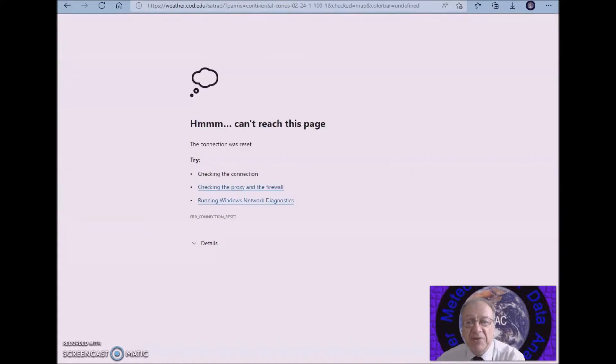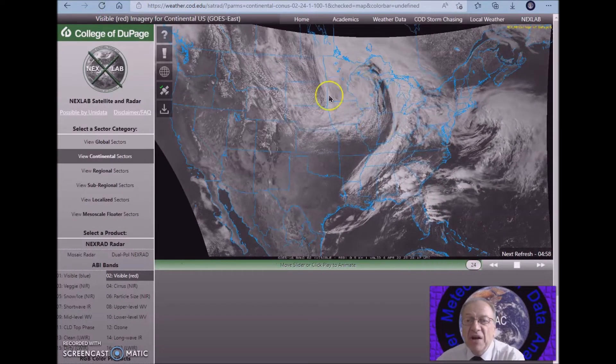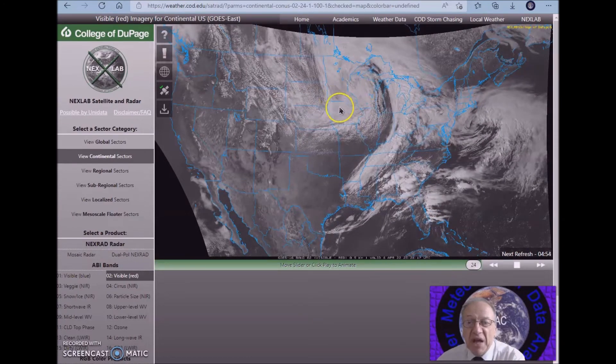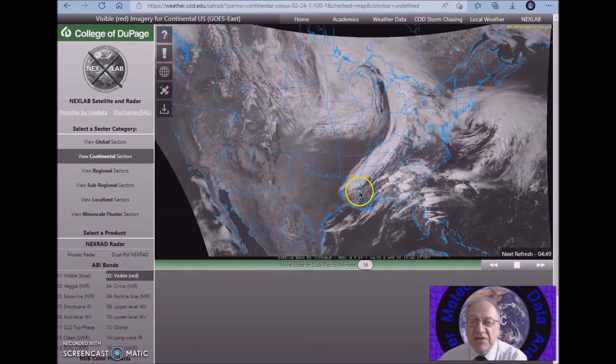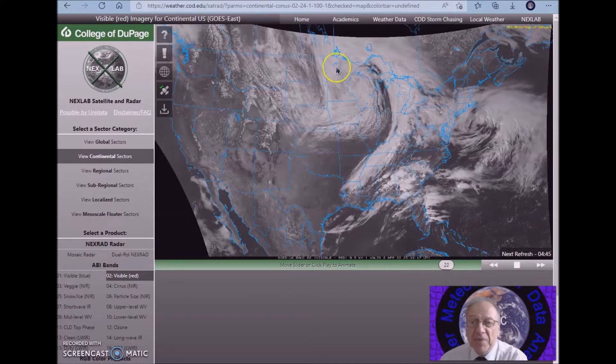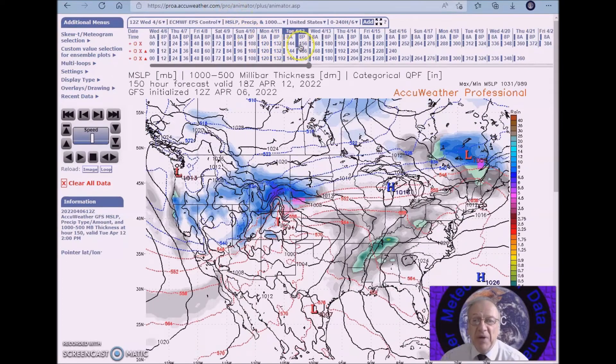Now we're going to look at the satellite picture — this is sort of what happened. This is a very dynamic system. You can see the spin in this visible satellite picture. This will bring a system now that we're experiencing pushing eastward. The cold air will move into the plains early to midweek.